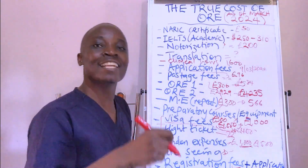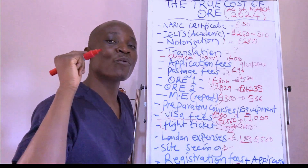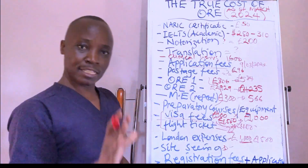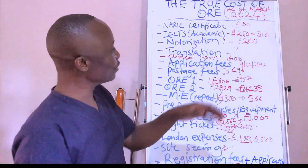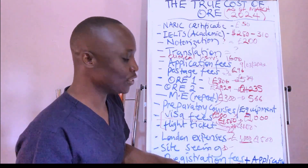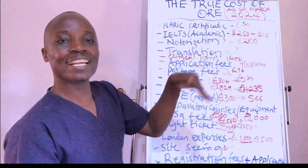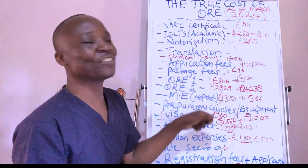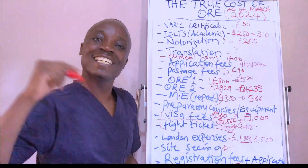Congratulations — once your name is on the register, you are a certified dental practitioner in the UK, licensed and ready to practice anywhere, except the NHS where you first need one year of vocational training. Please add up all these figures in the comments and let us all know the true total cost of the entire ORE journey until your name is successfully entered onto the GDC register. Thank you for watching — see you in the next one.